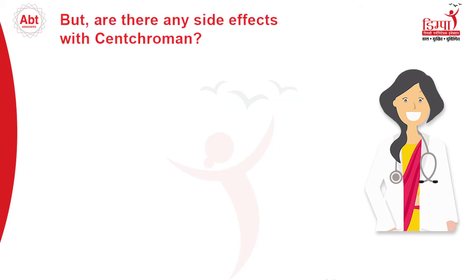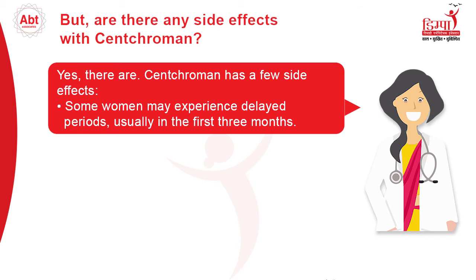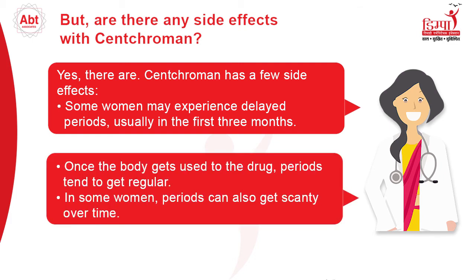But are there any side effects with Senkrumin? Yes, there are. Senkrumin has a few side effects. Some women may experience delayed periods, usually in the first 3 months. Once the body gets used to the drug, periods tend to get regular. In some women, periods can also get scanty over time.